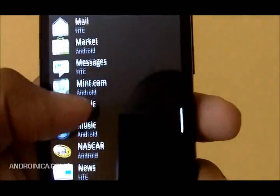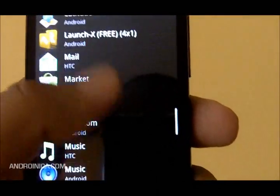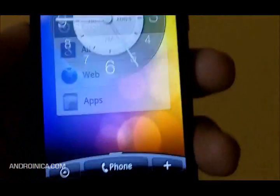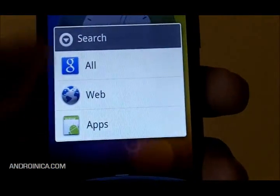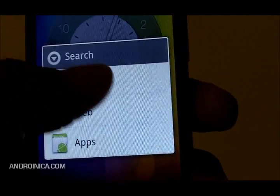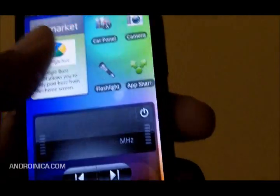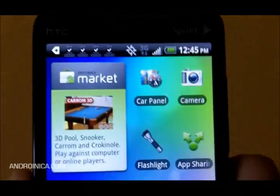There are a lot of new widgets. I'm going to add the Google Search widget, which has been tweaked just a tiny bit. As you can see, it looks different and it gives you a choice of whether you want to search your apps, the web, and so on.